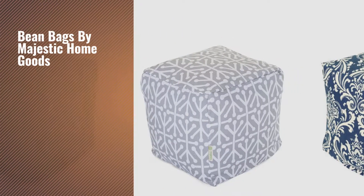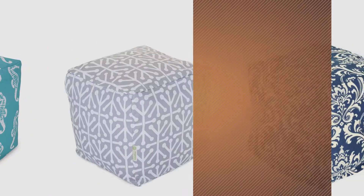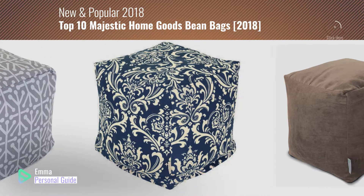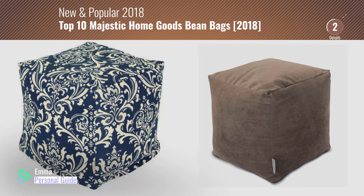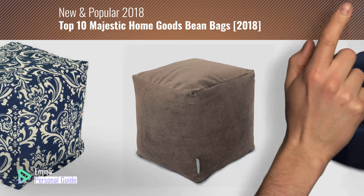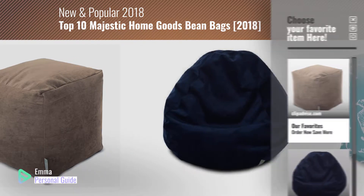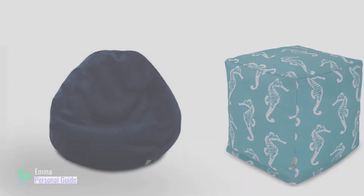If you're looking for bean bags by Majestic Home Goods, this video is for you. My name is Emma, your personal guide — welcome to our channel. At any time you can click the circle in the corner and get more info and real-time deals on your favorite products. Let's start.